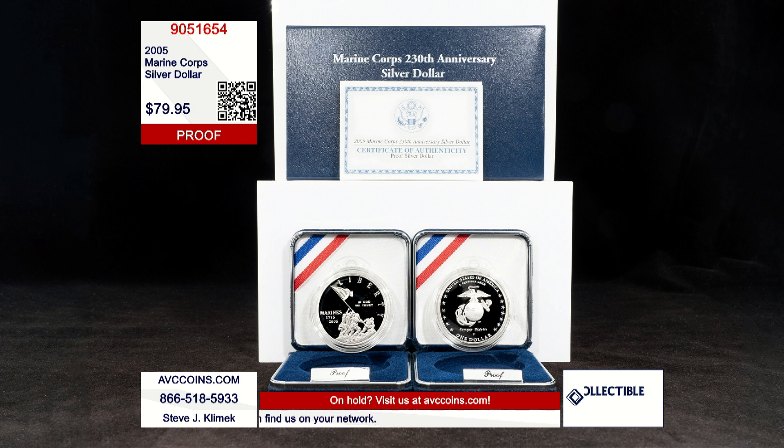When you can find this special silver dollar with our competition in the original government packaging, they go for over $115. We are just $79.95 while supplies last — that's more than $35 less. At that much off a coin this iconic, they are not going to last long, so get yours now before they're gone.